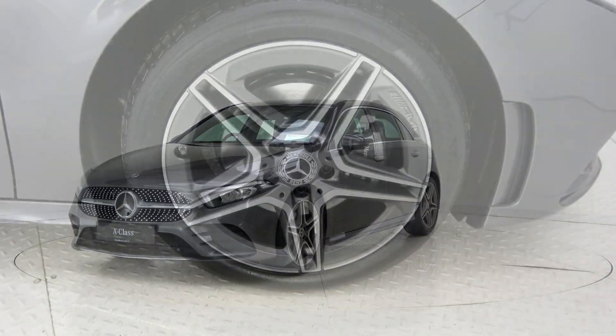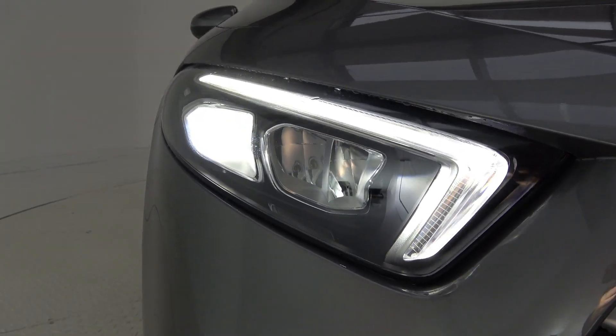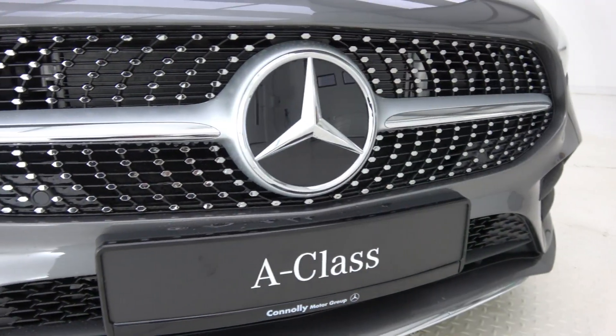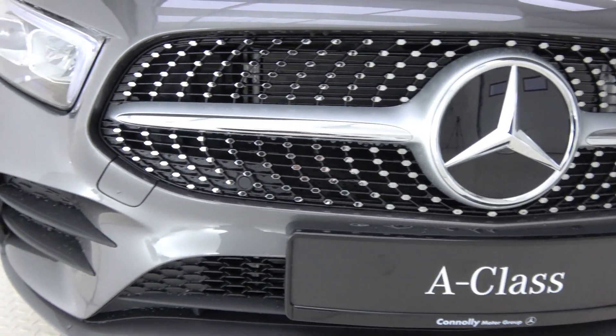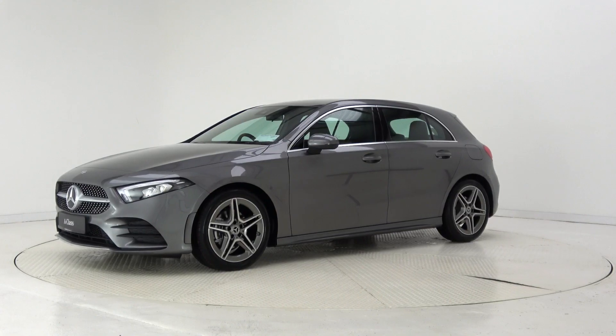This model features 18-inch AMG alloy wheels, LED high-performance headlights, chrome diamond front grille, AMG exterior body styling, and LED tail lights.